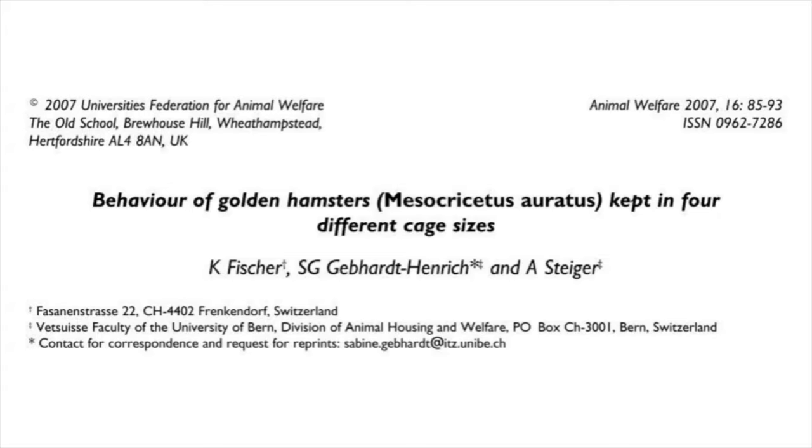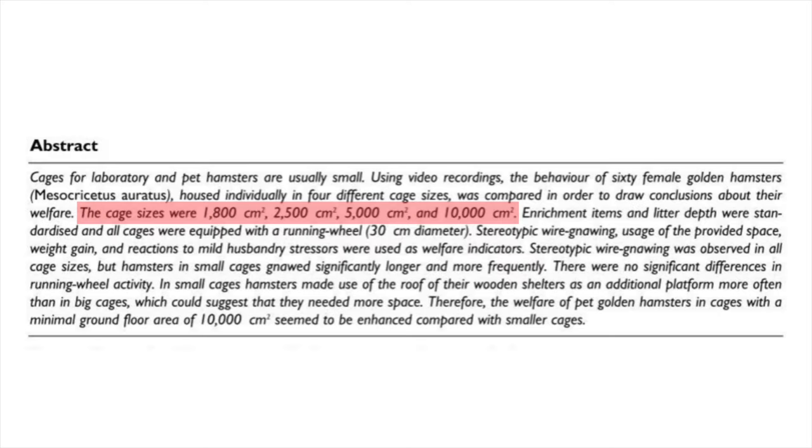The title is called 'Behavior of Golden Hamsters Kept in Four Different Cage Sizes.' For this study they used 230, 387, 775, and 1550 square inch cages.